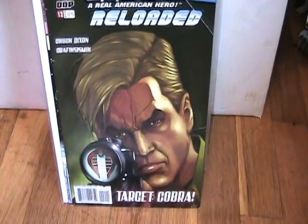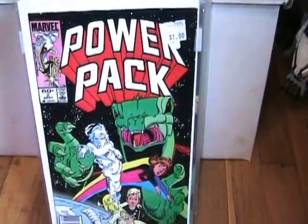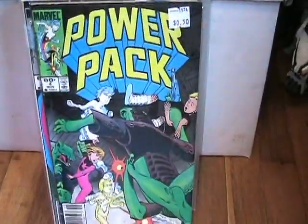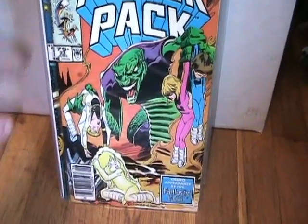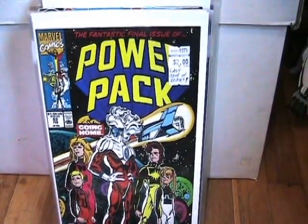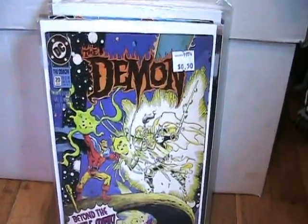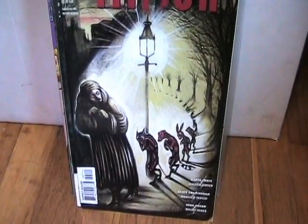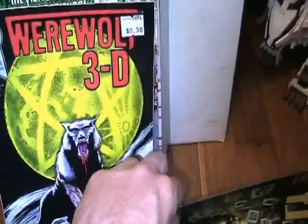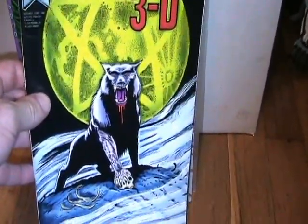This is G.I. Joe Reloaded number 12. Power Pack numbers 2, 3, 4, and 5. Also picked up The Demon number 20, Flinch number 3 and number 7, and Werewolf 3D number 1 — not passing that up for 50 cents, just love that cover, very cool.